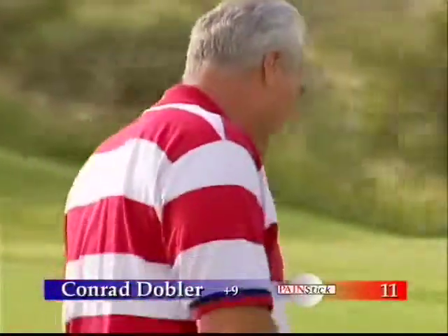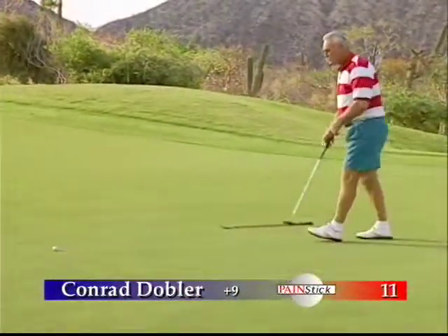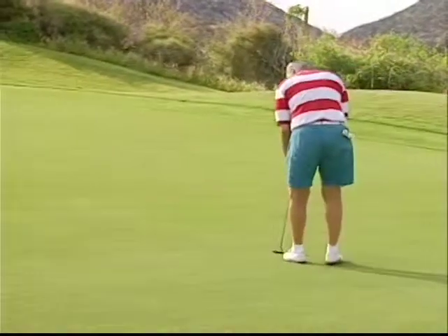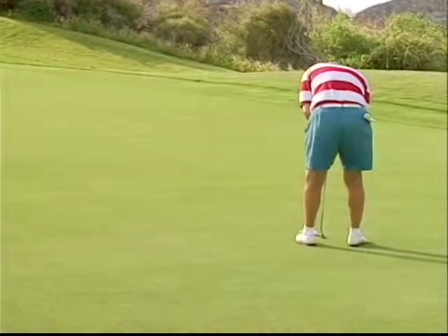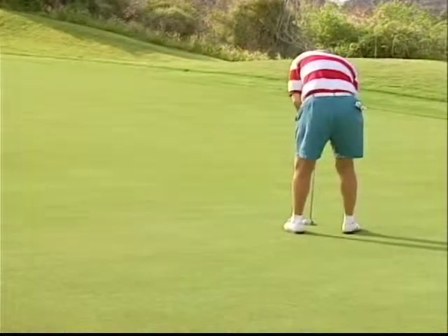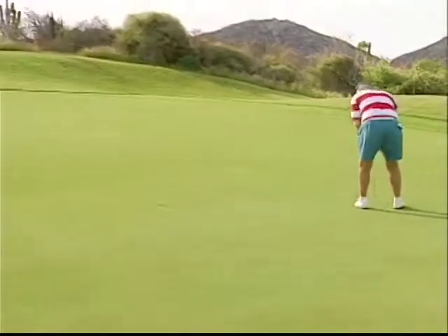Conrad Dobler is 9 over here on number 11 at the Cabo Real. Conrad is always a pleasure to have at the Celebrity Golf Challenge — his stories from the NFL are favorites with the other celebrities. His putt on number 11 is a 12-footer, struck firmly, but it breaks to the right of the hole.